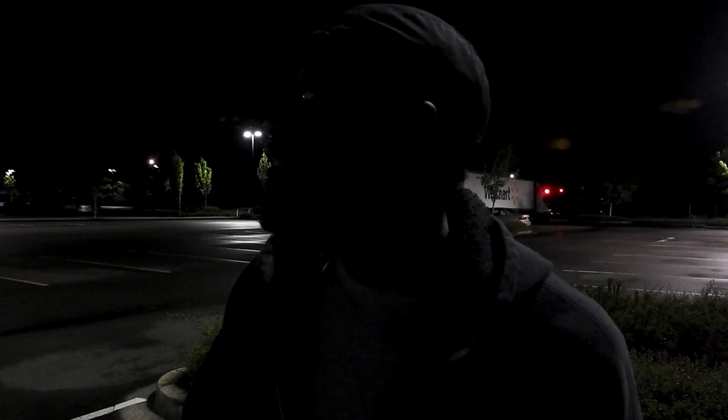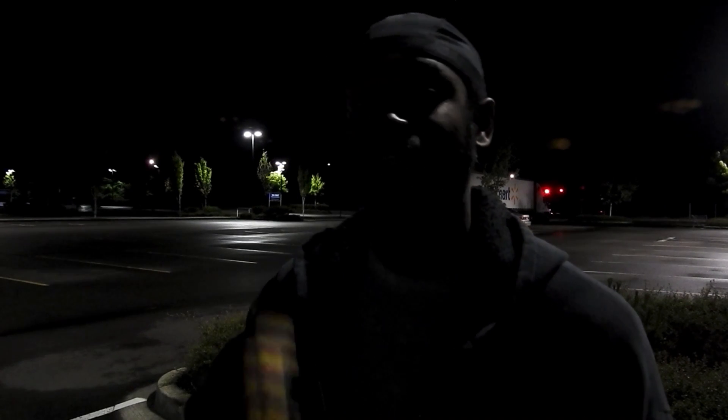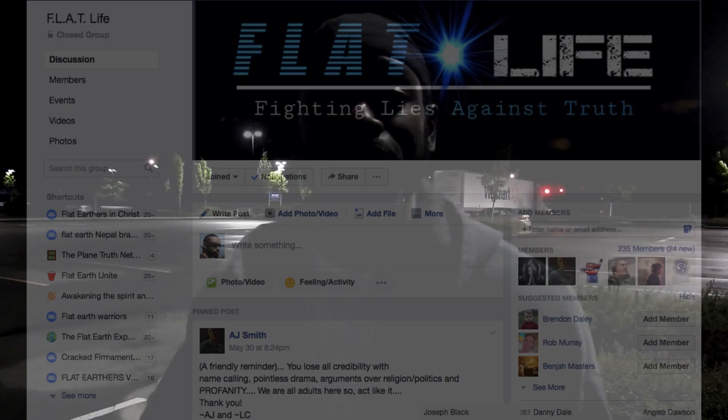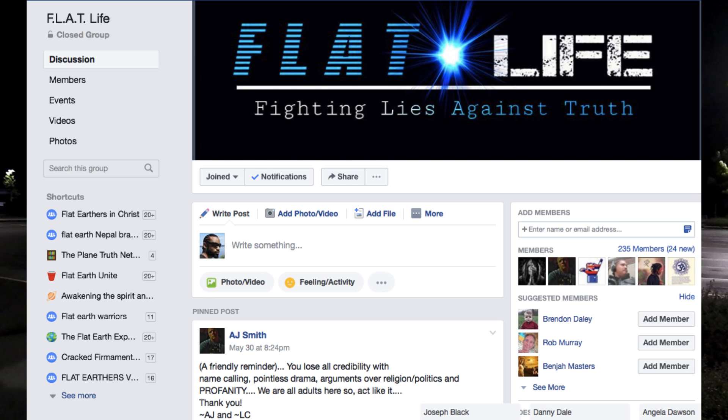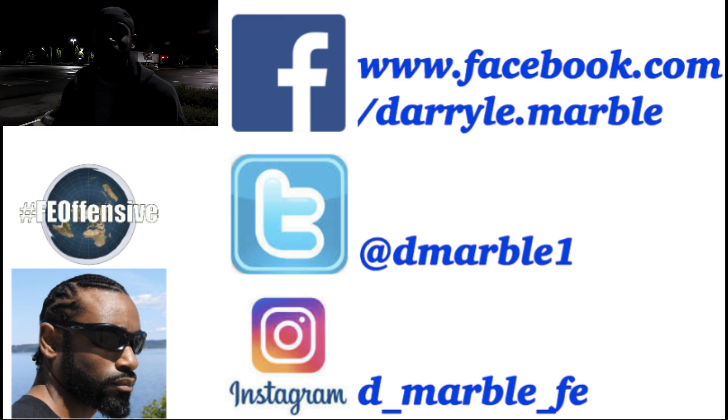That was the moonlight temperature experiment. Be sure to like and subscribe for more content, hit the bell so you can get notifications when I post a new video. Link up with me and the crew — I'm at a new spot now: FLAT Life, Fighting Lies Against Truth and the Future of Flat Earth. That concludes this video. Thanks for tuning in.